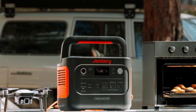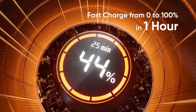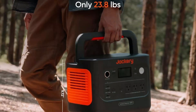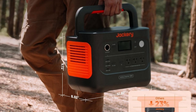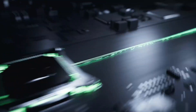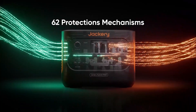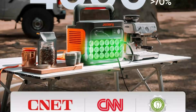Despite its strong performance, it weighs just 23.8 pounds and features a foldable handle, perfect for camping, RV trips, or emergencies. Thanks to ChargeShield 2.0 technology, you can recharge from 0 to 100% in just 1 hour via the Jackery app, or 1.7 hours in normal mode for better battery care. Its LFP battery ensures a 10-year lifespan, maintaining over 70% capacity after 4,000 cycles, built for long-term reliability.